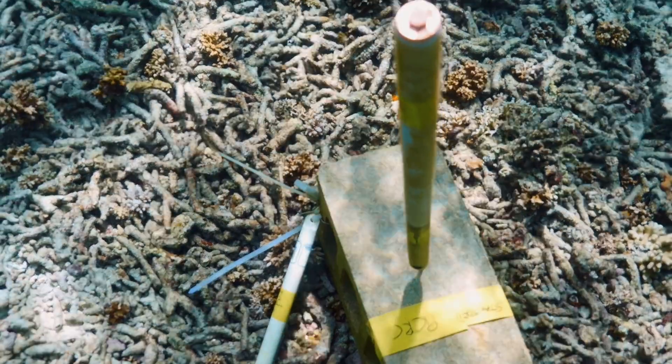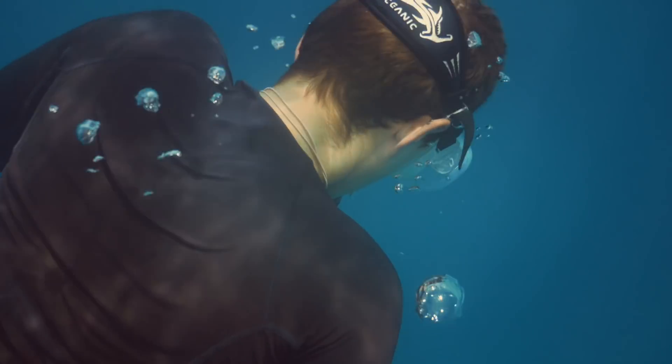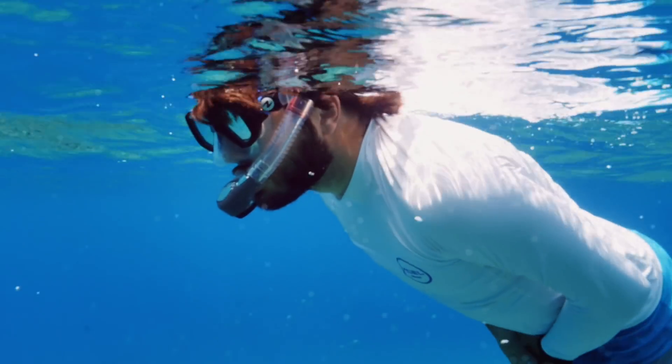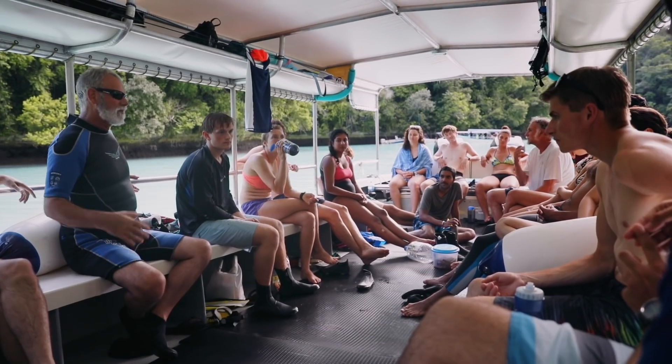Some of the places the students are working is, in a way, the world of the future — the ocean of the future — where the water today has chemical and thermal conditions like we expect many other reefs to experience after a hundred years of global change.